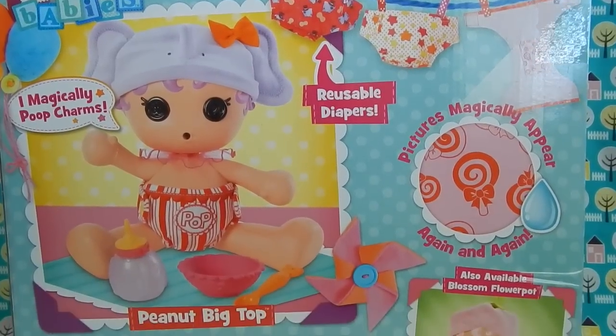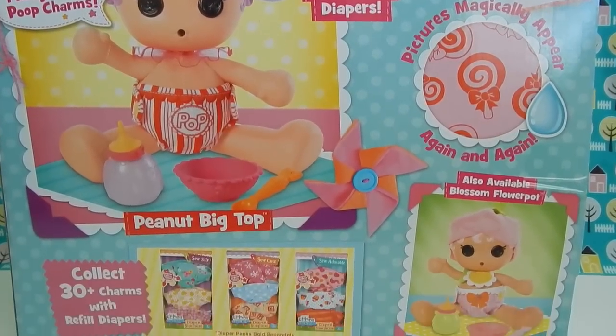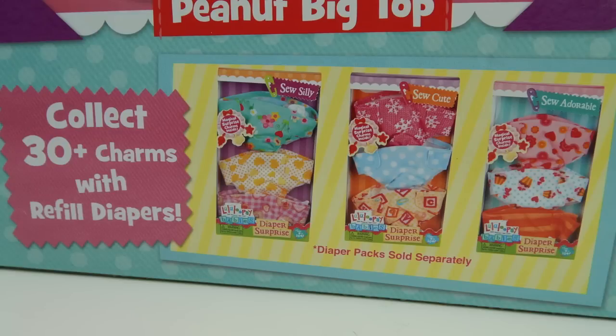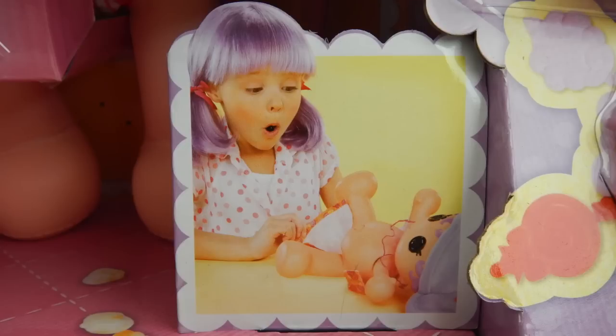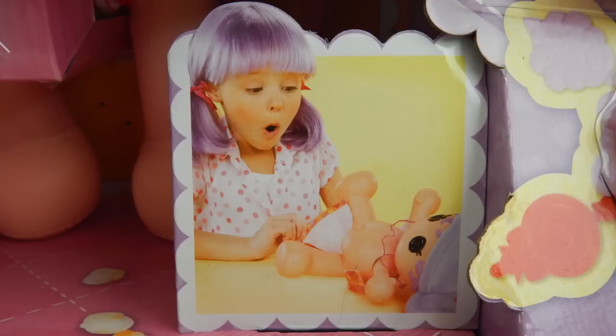Here's a quick look at what the back of the box looks like. And don't worry guys, if you use up all your diaper packs in this box, there's also refill diapers available with additional poop charms to collect. If this is any indication of how this toy review is going to go, it looks like I'm going to be pretty surprised when I discover those poop charms. I'm pretty intrigued to see how this doll works, so I am going to go get her out of the box and I will be right back.